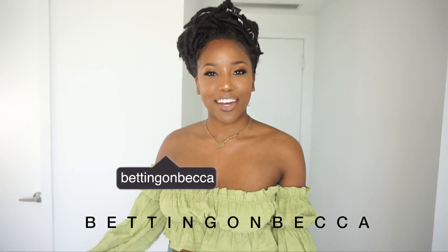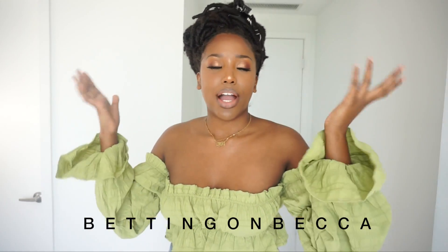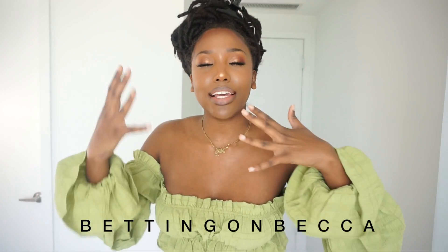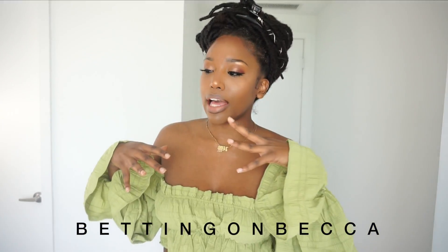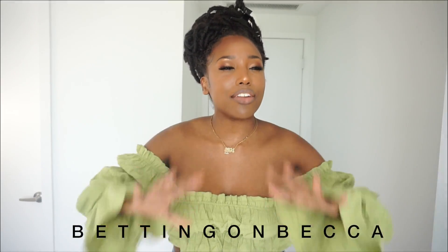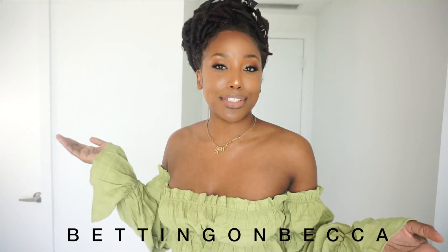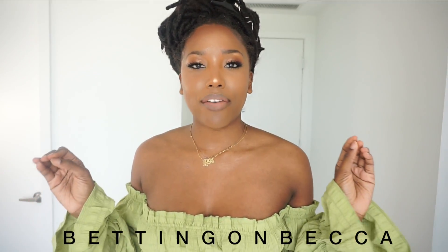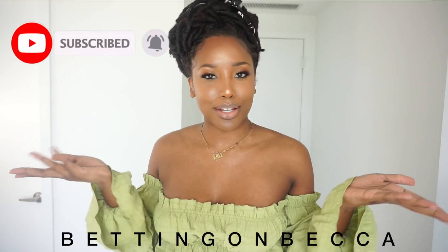What's up beauties, it's your girl Becca — thanks for checking back to my channel! Today I'm doing a Shein haul. I felt like I needed to stand up for this video because in my past hauls I've been a little stagnant and boring. I'm getting back into the YouTube thing, so stay with me. Before we get into the try-on haul, if you like these kinds of videos go ahead and press the like button, and if you haven't subscribed, go ahead and subscribe!